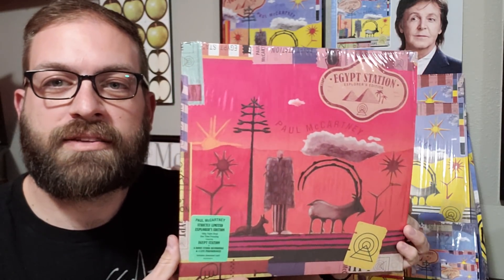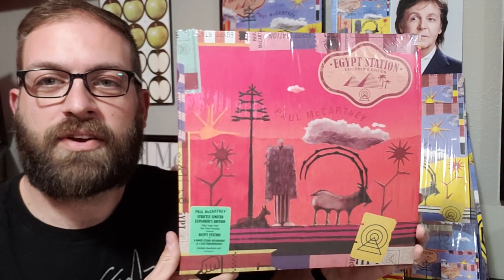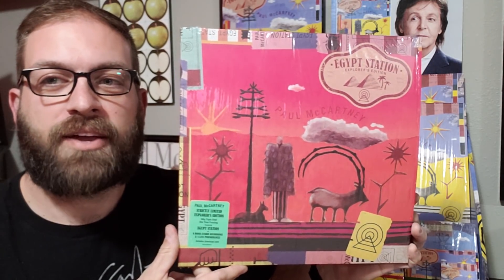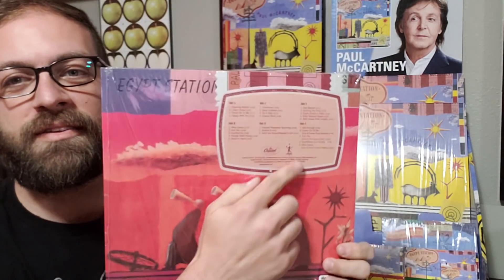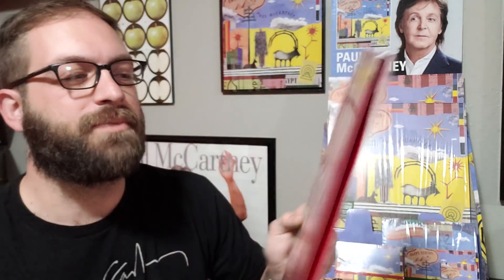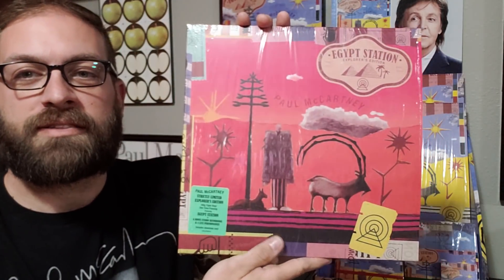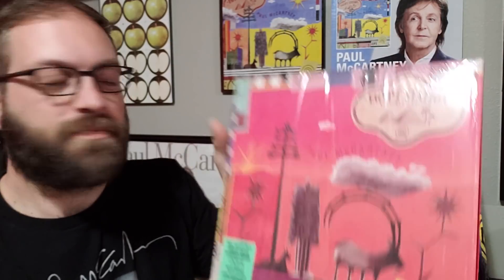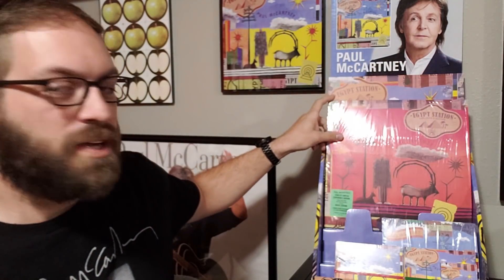I'm just hoping that this is the last variation of this album that he puts out. I don't know what else he could do — maybe a whole album of all the live performances from those shows. But anyway, that's the Paul McCartney Egypt Station Explorer's Edition. We'll place that here with the rest, and I ask everybody to have a great day. See you on the next video.